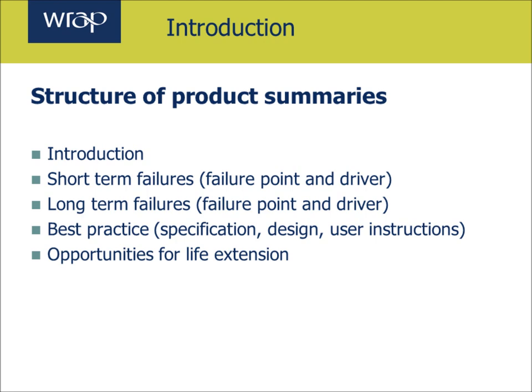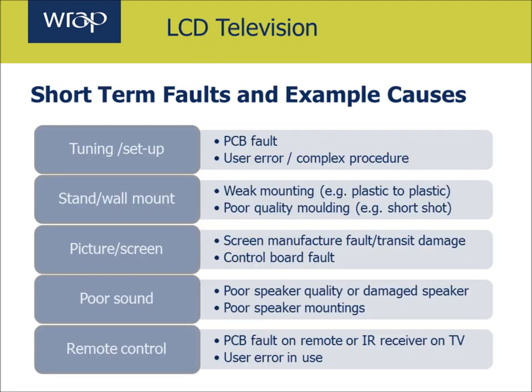So now for more detail on this product, handing over to our technical expert. LCD televisions' modern designs are very, very reliable compared to the older style CRT TVs. But nonetheless, there are lots of short term faults that can occur and result in returns. We're going to talk about some of these. The first one is actually in setting the thing up in the first place and tuning it once you get it home. A fault at that point may be down to user error,